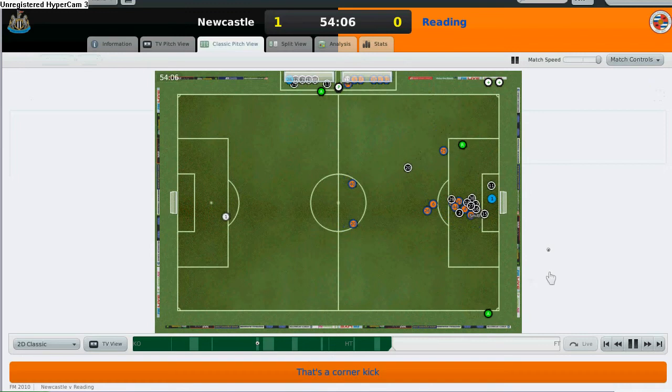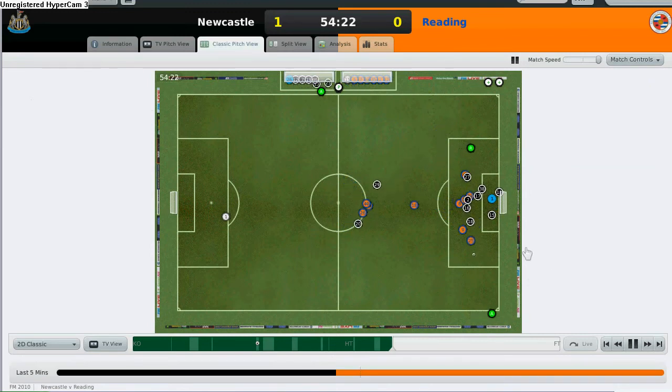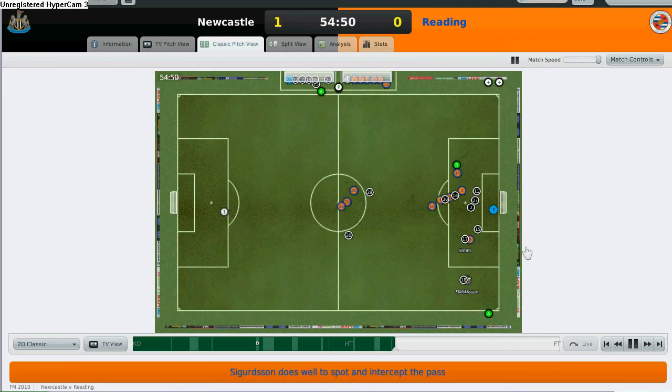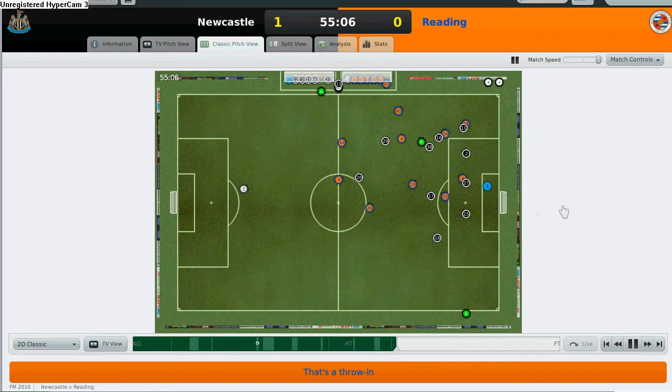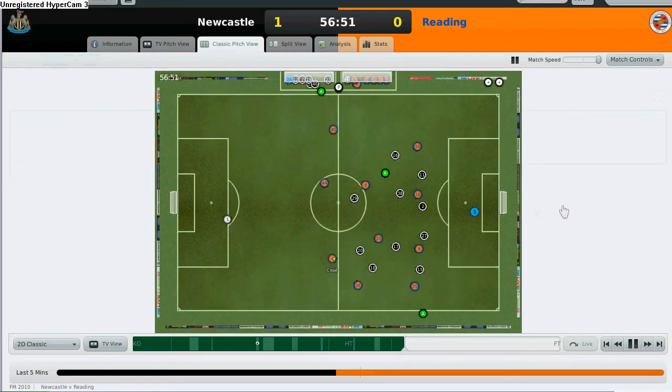The assistant manager will be complaining saying someone's tired. I substituted Joey Button out for Alan Smith, and another player — I'm not sure, I believe I made two substitutions. Anyway, this time round Reading is doing pretty well and they are having a lot of chances to strike at my goal.